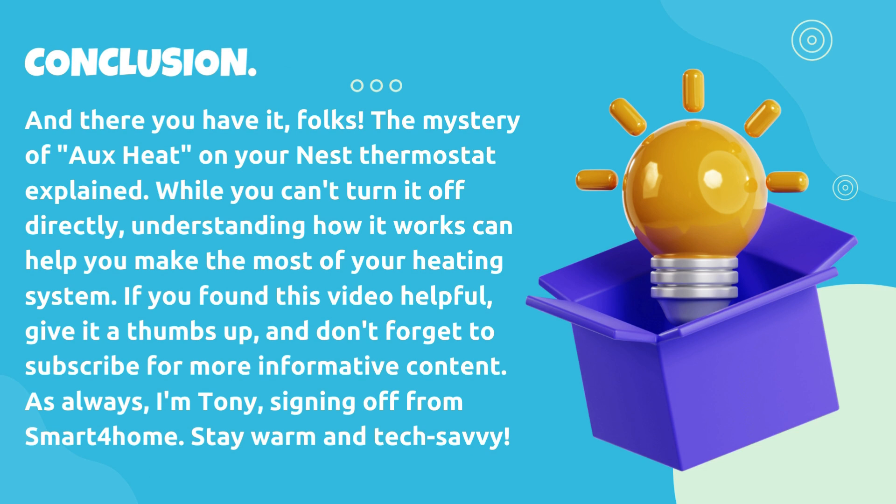And there you have it, folks. The mystery of OHEAT on your Nest Thermostat explained. While you can't turn it off directly, understanding how it works can help you make the most of your heating system. If you found this video helpful, give it a thumbs up, and don't forget to subscribe for more informative content. As always, I'm Tony, signing off from Smart4Home. Stay warm and tech-savvy.